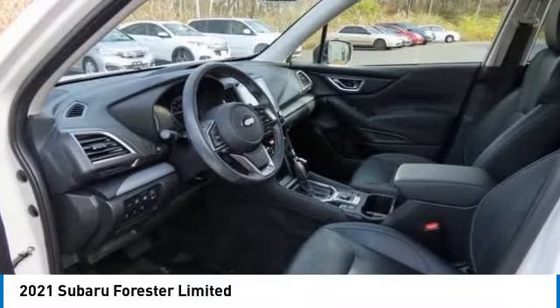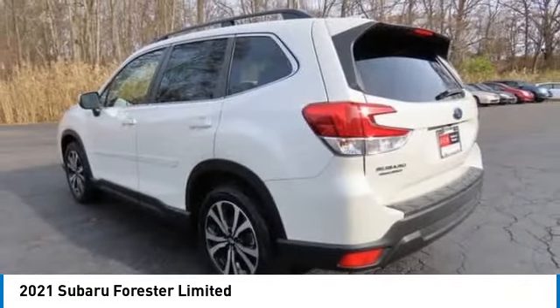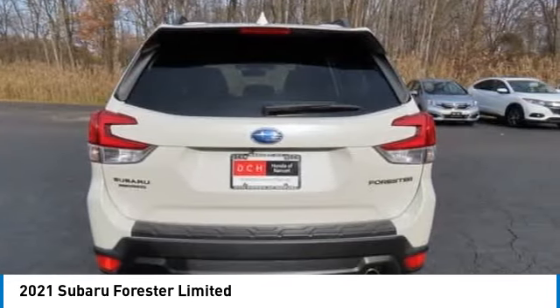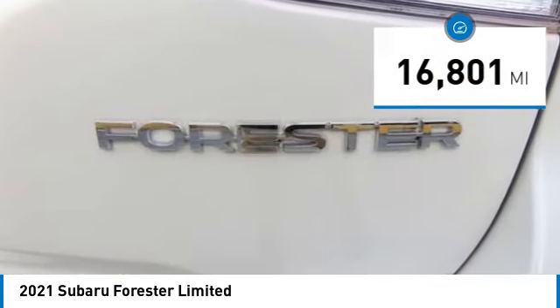Come test drive the 2021 Subaru Forester. The Subaru Forester is a sensible, practical, and affordable vehicle. It has an impressive comfortable ride and handles well. This vehicle has less than 20,000 miles.